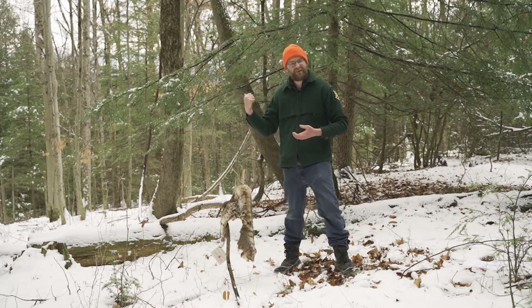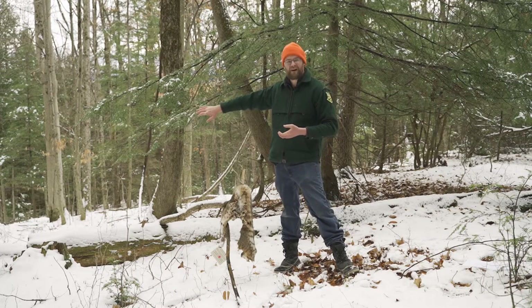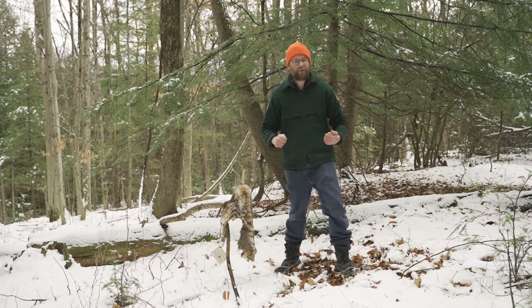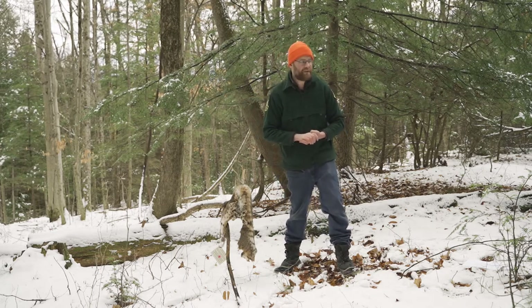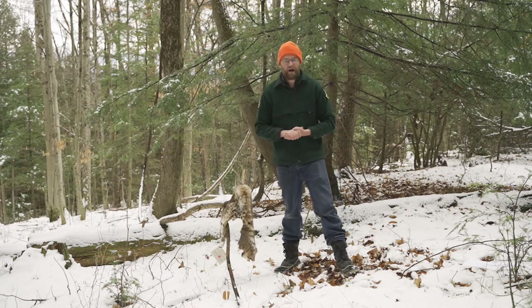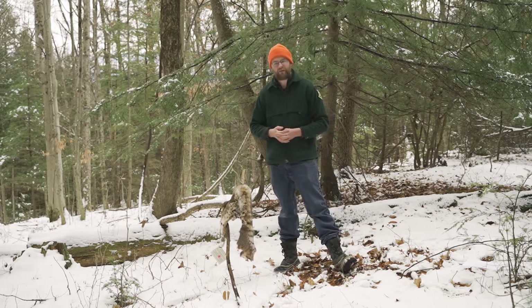When a bobcat gets a large animal like a deer, they store it — much like we put food in a refrigerator. They might put it under a log or hide it somewhere, coming back over three or four days. But now that coyotes have become more abundant in Vermont, it's a lot harder for bobcats to store their prey because other animals smell it and go after it.